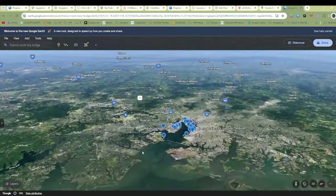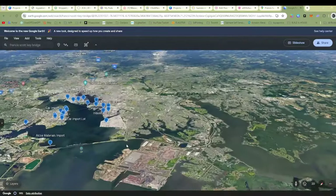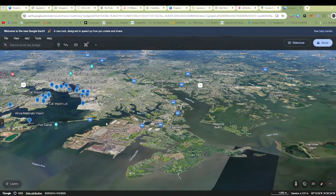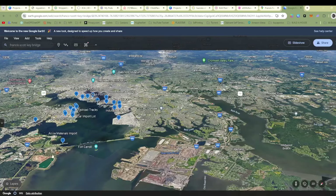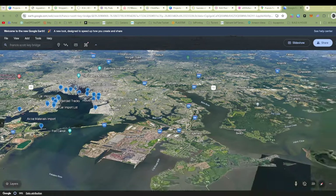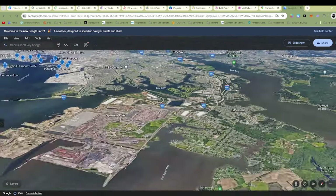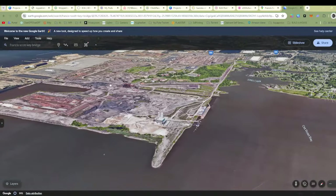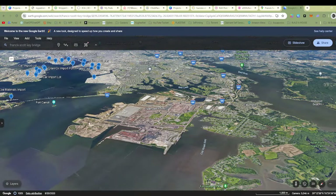If you consider it, look at this whole area of land where the only major highway that gets you down into here is through this Francis Scott Key Bridge. Otherwise you've got to go all the way around and then down and in. Luckily it's just a park that's on the very tip here, and then there looks to be more mineral imports and stuff here.